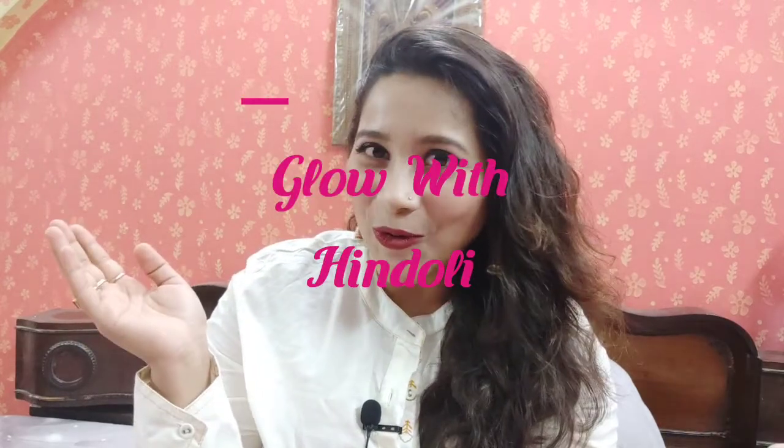Hey guys, what's up! Welcome to my channel. I am Hindoli and you are watching Glow with Hindoli. Today is Mahalaya and on this serene and beautiful day I am going to show you a simple makeup look.